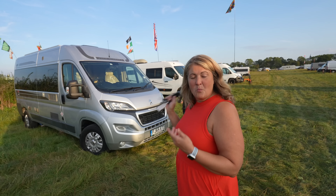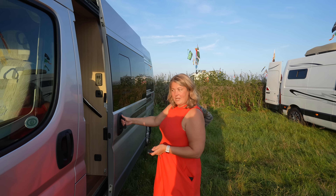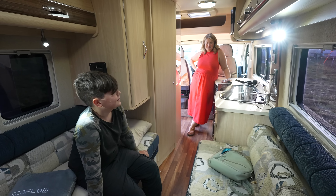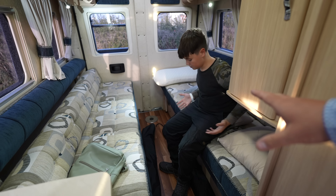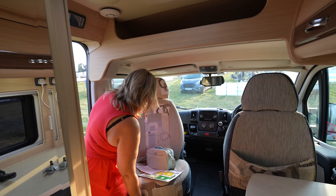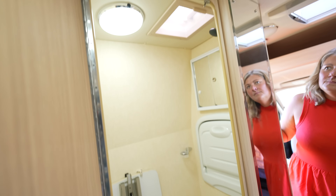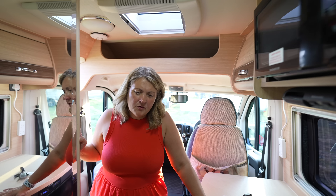Come and have a look at my van. Welcome to my Auto Sleeper Warwick Duo. In we go. Well this is lovely - what do you think George? Very warm but yeah, nice. So we've got two single beds here that probably turns into a double. I have one from the swivel seat. And a small little wet room in here. That works. Cool isn't it? It's perfect for a couple of nights. Absolutely.